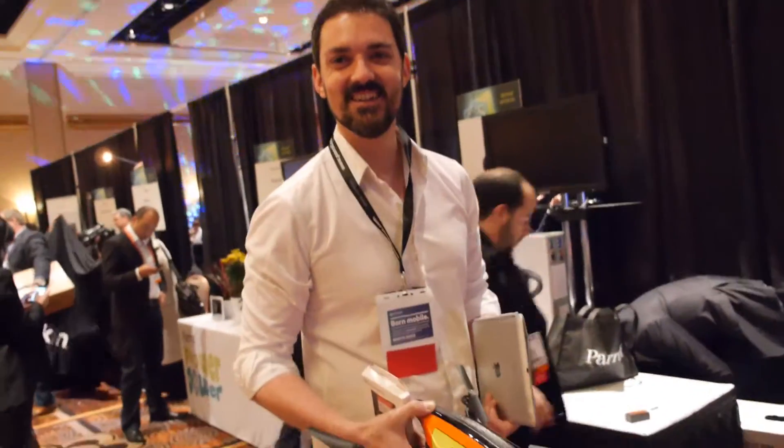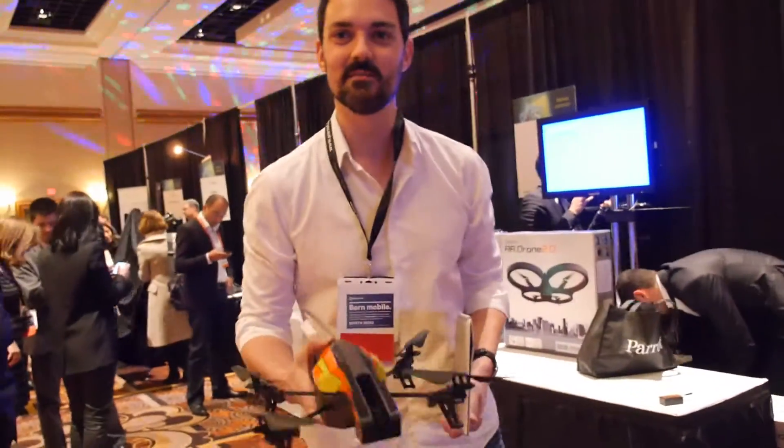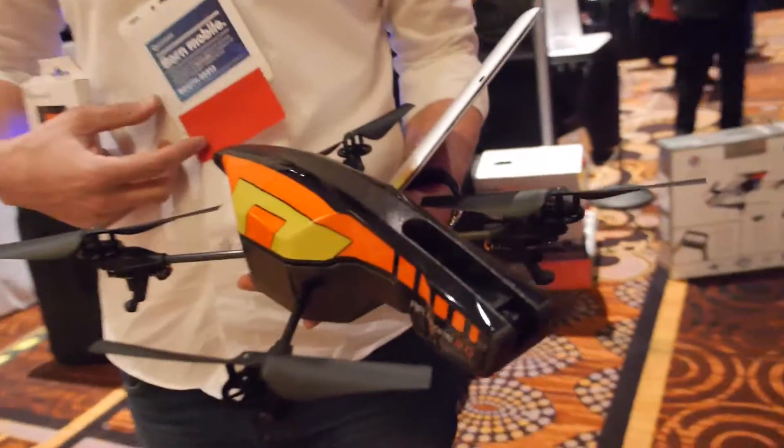We're here at Parrot. I'm Julien Galou and I'm the product manager for the AR Drone 2.0.